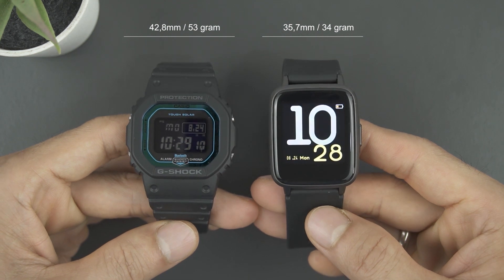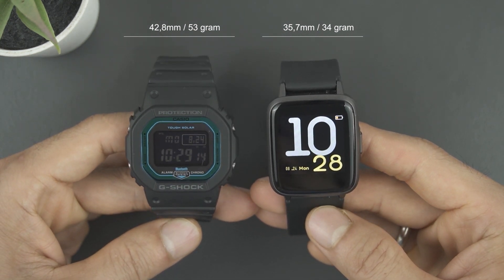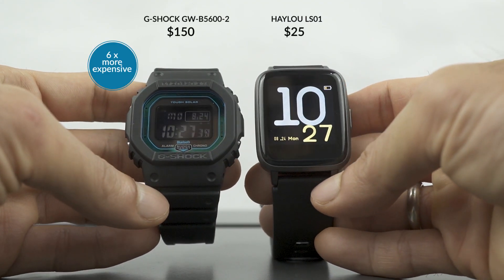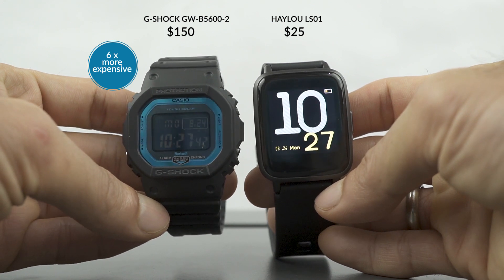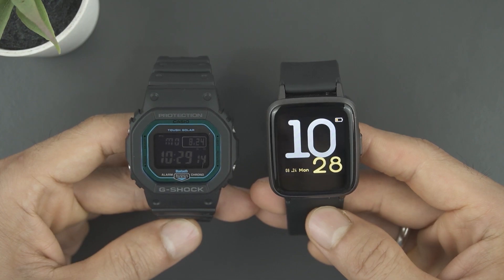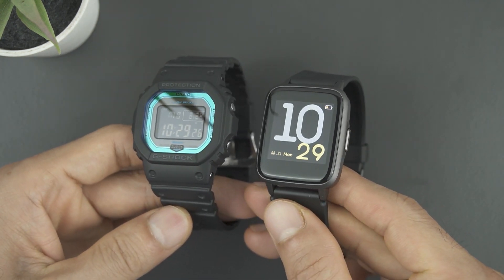Why should we compare these two completely different watches? Because in our opinion, it is very important for us to have many choices before actually making a choice. Like these two watches, which have a price difference of six times. With this price, everyone will think that this G-Shock will be very dominant when compared to Hailu, right? Well, that's not entirely wrong, but very debatable in our opinion.